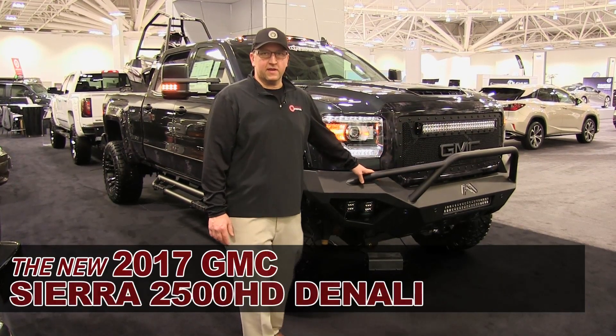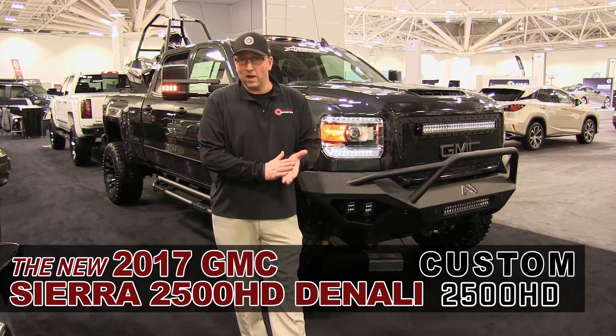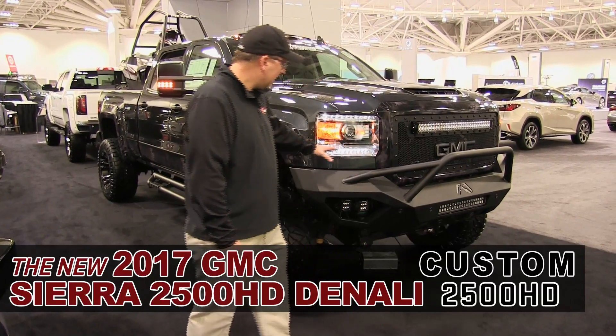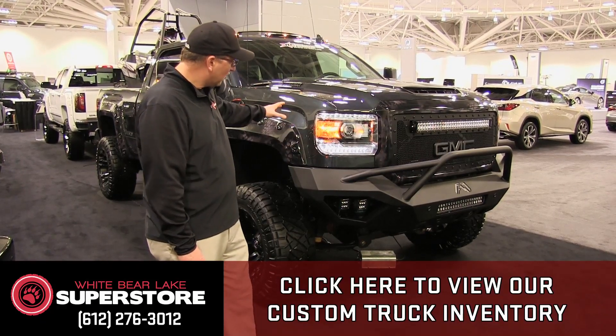Hello, my name is Mike Keenest and we're excited to be down at the Minneapolis Auto Show. I'm from the White Bear Lake Superstore in White Bear Lake and we're standing in front of a fabulous beast here. This vehicle is a one-of-a-kind, one-off, one-build that we built specifically for the show. We've unveiled it down at the show here.